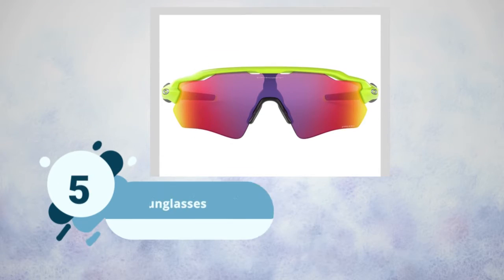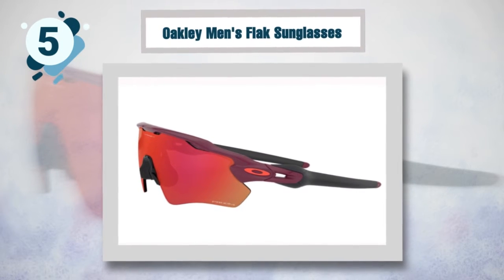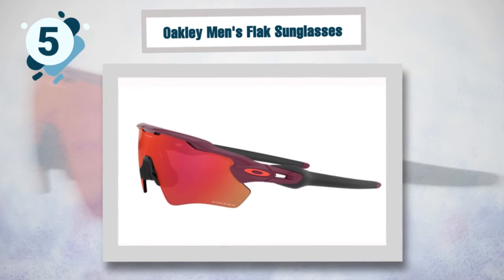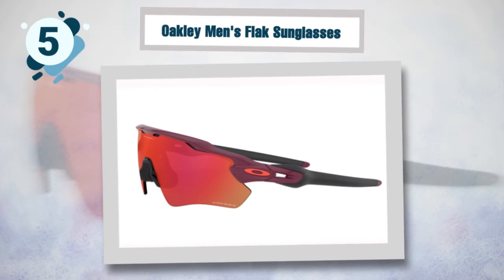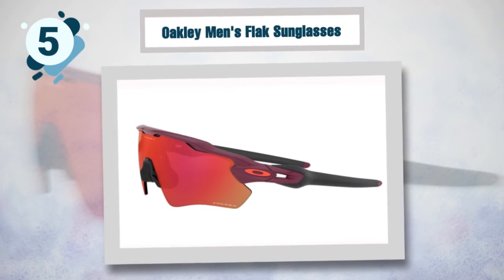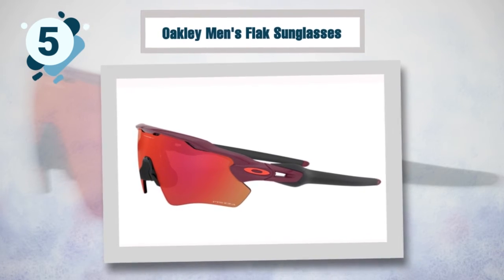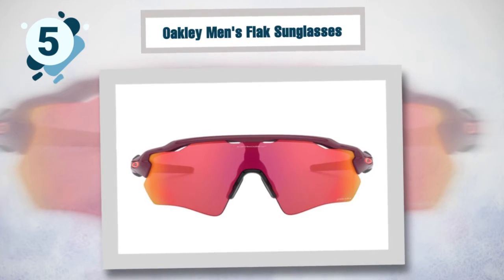Number five: Oakley Men's Radar Path Sunglasses. Oakley does not disappoint when it comes to technology, and the Oakley Radar Path sunglasses are no different. This set incorporates advanced technology, and over recent years the Oakley Radar Path has been gaining popularity among bikers. Oakley has been addressing the needs of bikers with this model.